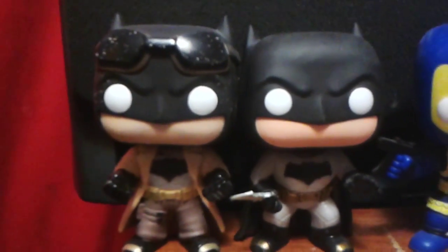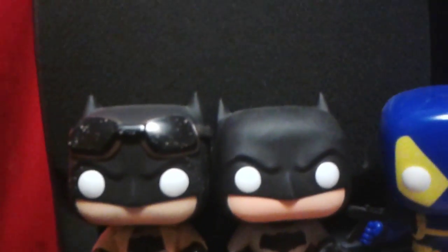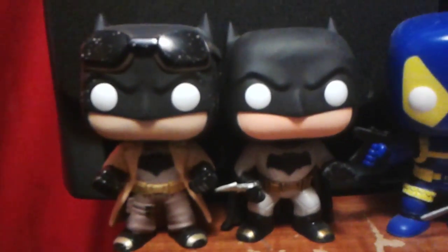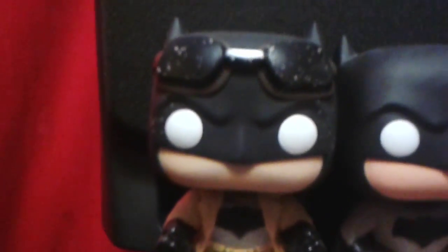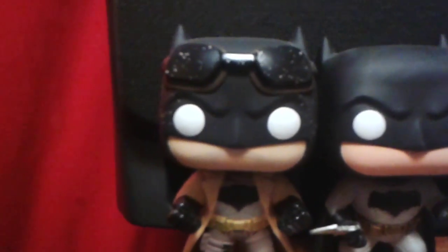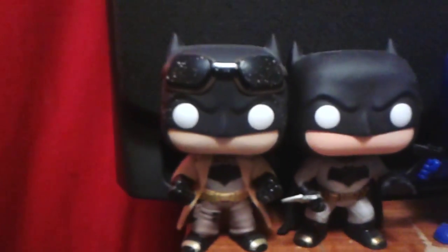Right here I have Batman for the new Batman versus Superman movie, which I highly recommend you go see because it was really good. Ben Affleck was really amazing as Batman. I have him normal right there with his batarang. The one next to him is the Nightmare Batman, which we'll probably see more of in the Justice League movie or the solo Batman movie, I'm hoping.